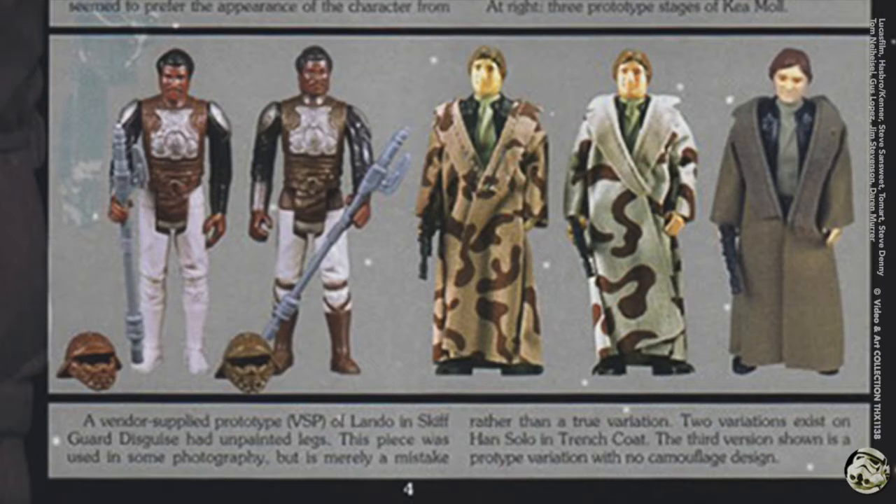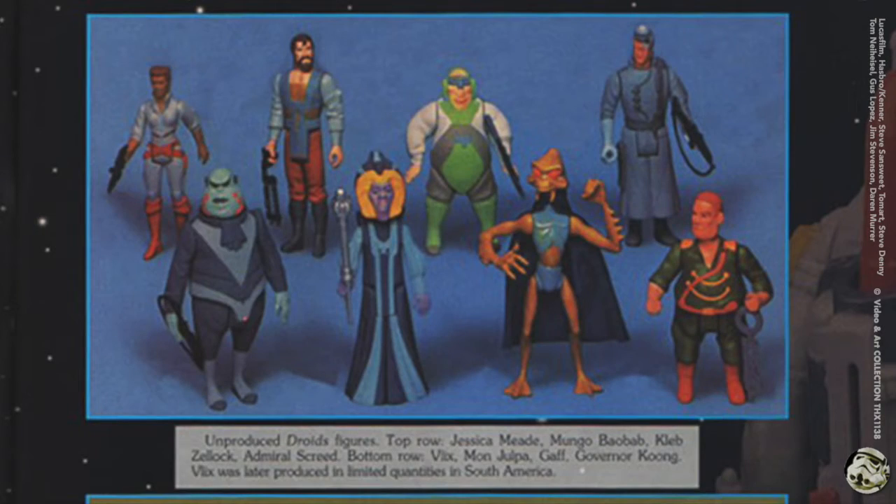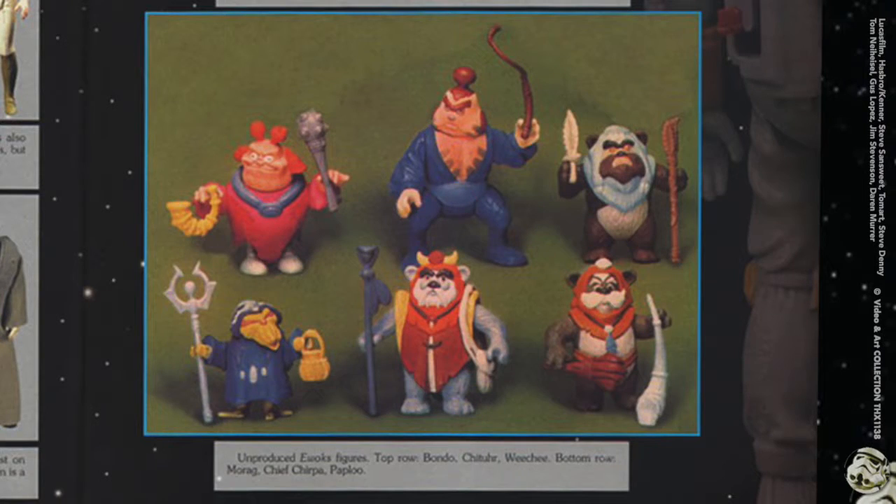The VSPs were used for some photography but it was a mistake rather than a true variation. They have three variations on the trench coat for Han Solo. On the right page are unproduced Droids figures — you can pause it and take a look. At the bottom were unproduced figures for the Ewoks line.